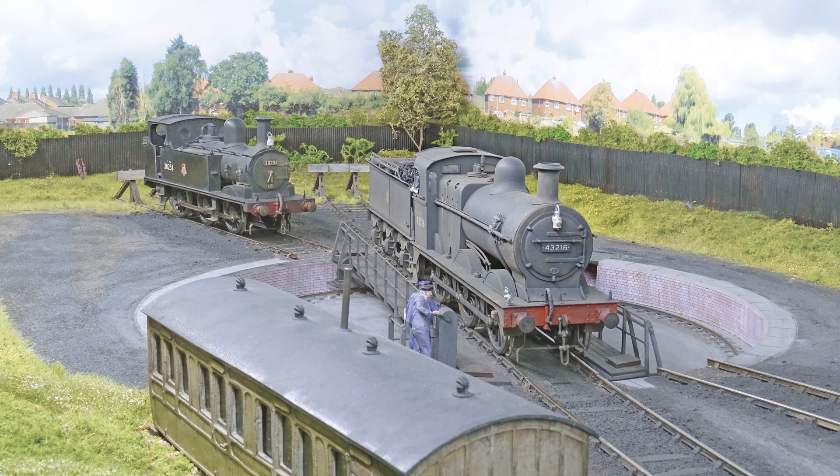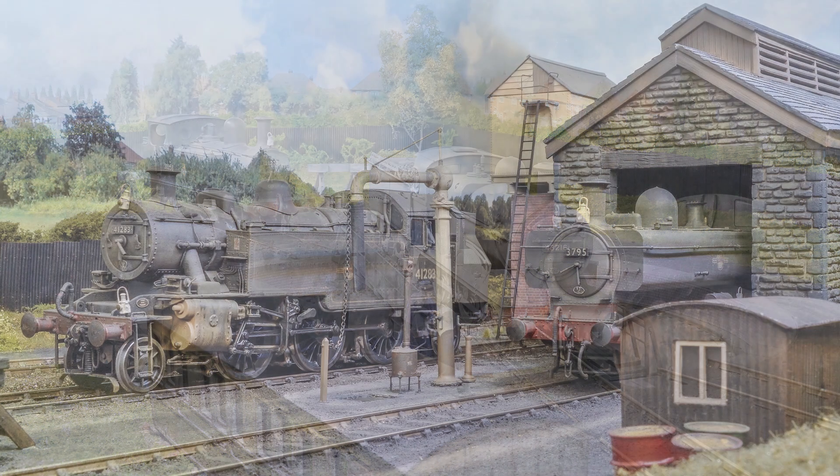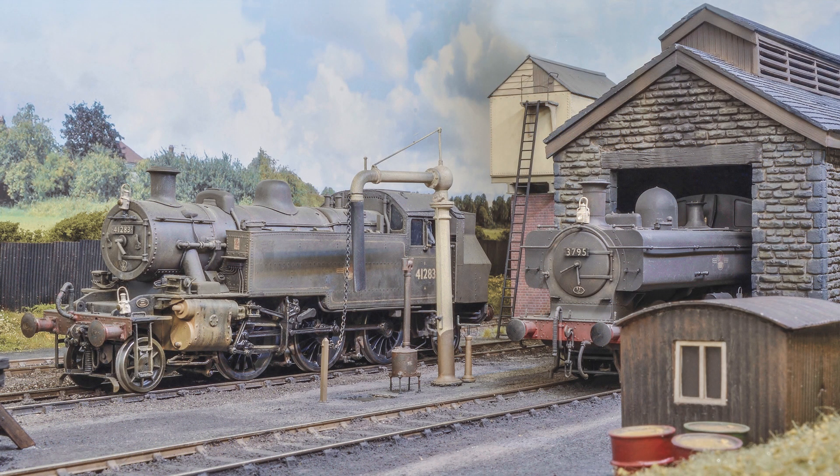Bradstock MPD. Mike Baker takes us on a tour of this Somerset and Dorset inspired engine shed and yard scene in 7mm.